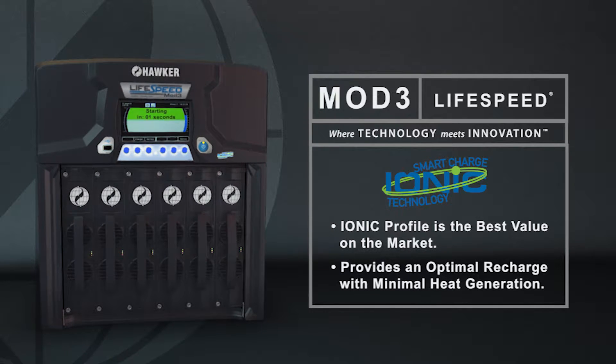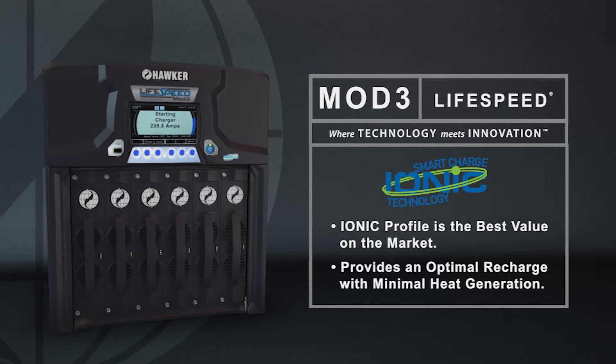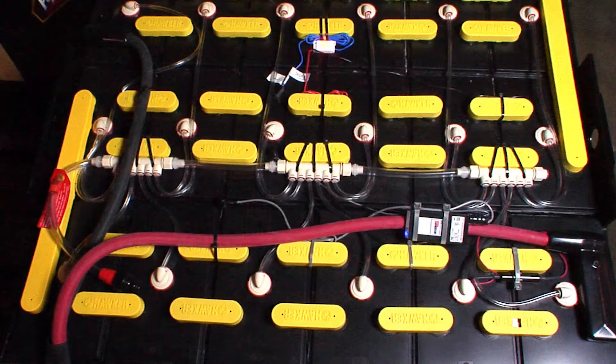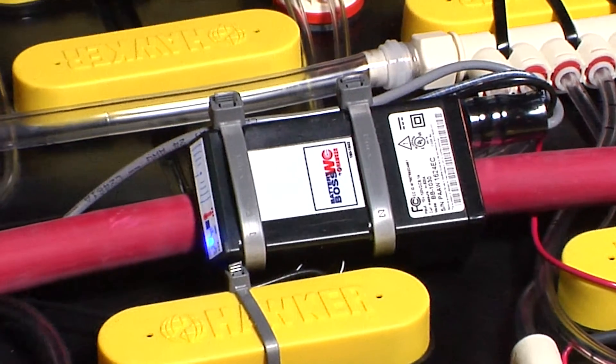When used as an opportunity charger, the LifeSpeed Mod 3 can be used with or without the Battery Boss WC smart data device. When used with the BBWC, the charger will adapt to battery voltage, AH capacity, and state of charge.